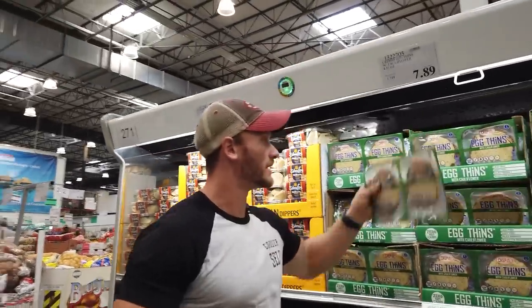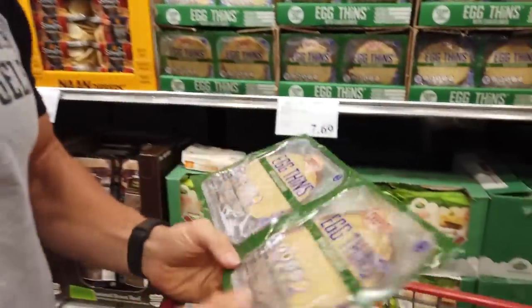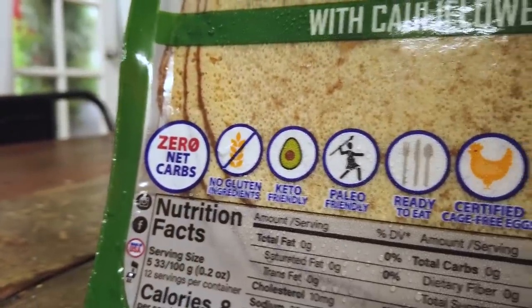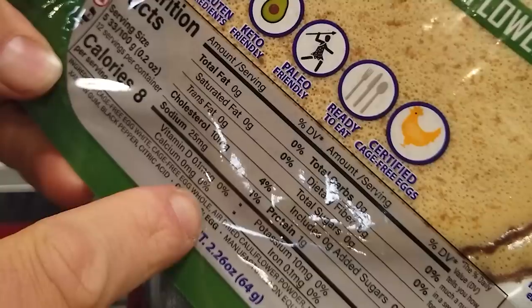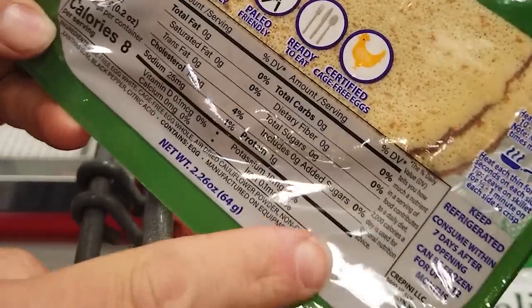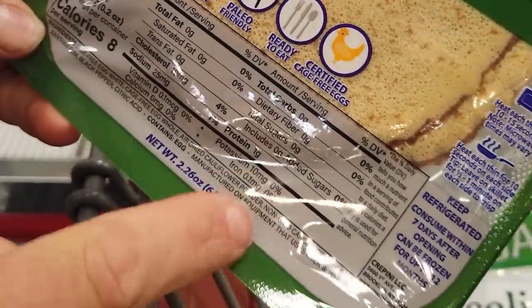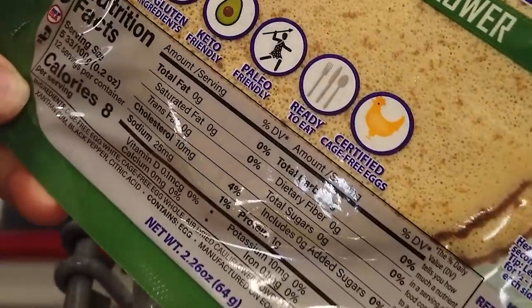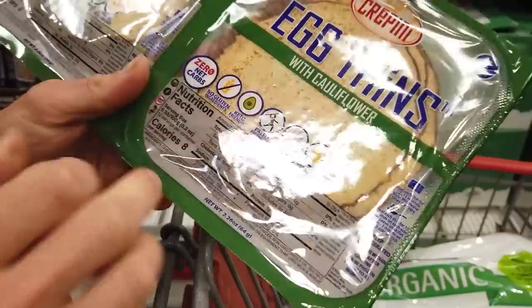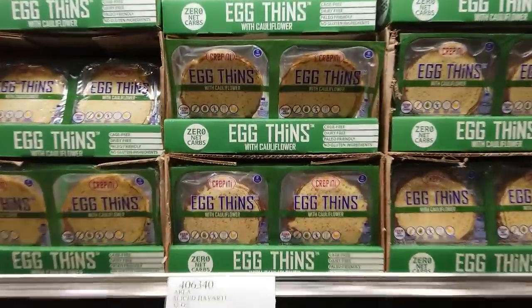These are awesome — zero net carbs. Cage-free egg whites, whole egg, air-dried cauliflower powder, non-GMO canola oil — still canola but at least non-GMO — and xanthan gum as the only preservative. These egg wraps are great: make a little egg wrap, cook up some egg, and wrap it up. A real gem you can find at this Costco.